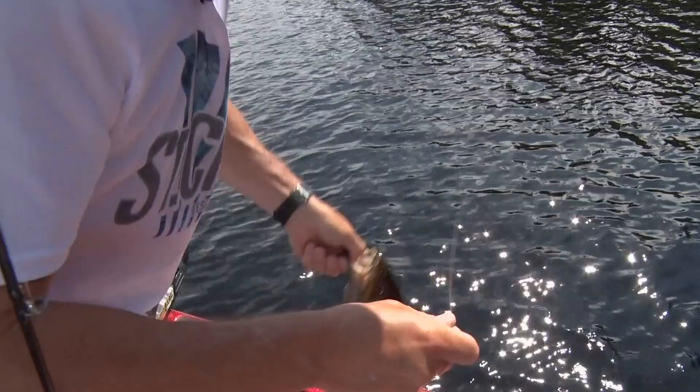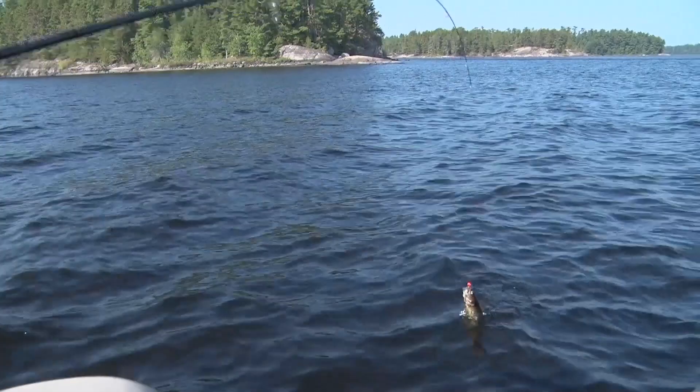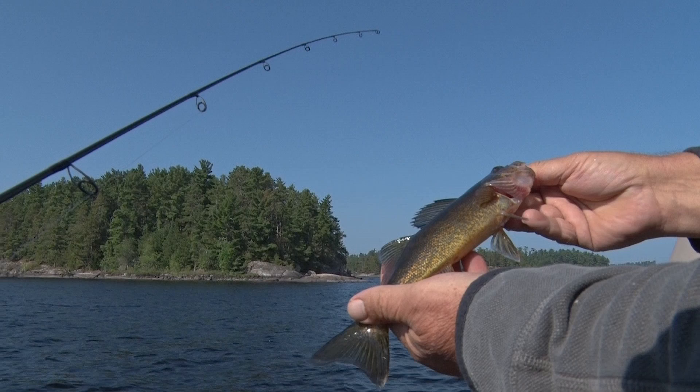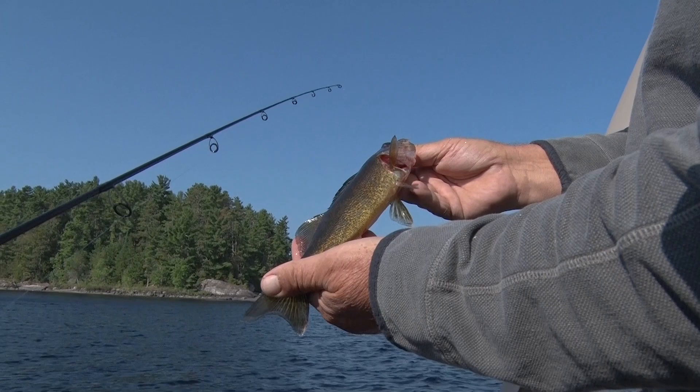You got a fish there, ma? Let me help you with that little guy. The slot here on Lac La Croix in southern Ontario is 18 inches — you can catch two per day but only one can be over 18 inches. So this one isn't quite ready for the skillet, but certainly a nice little walleye.